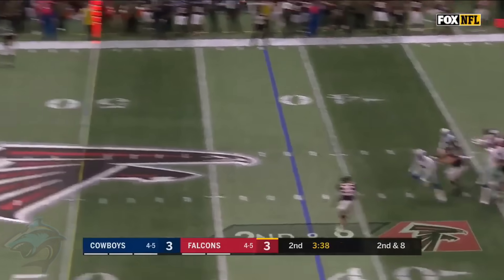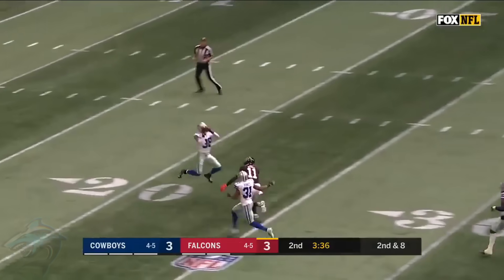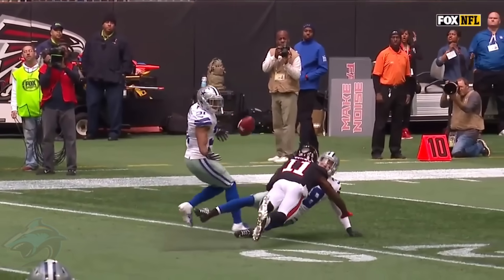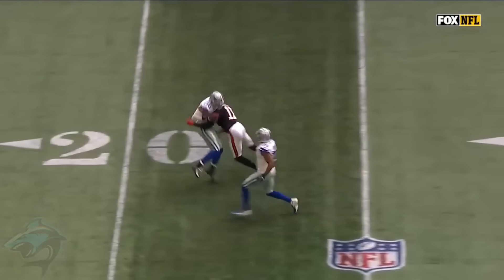Here's Julio Jones with a heads-up play. Looking for Julio Jones and it's intercepted — and he literally tackles Jeff Heath. How about that football IQ?